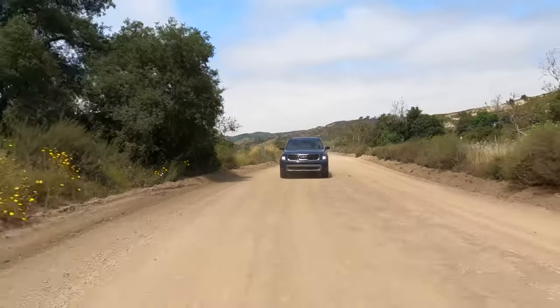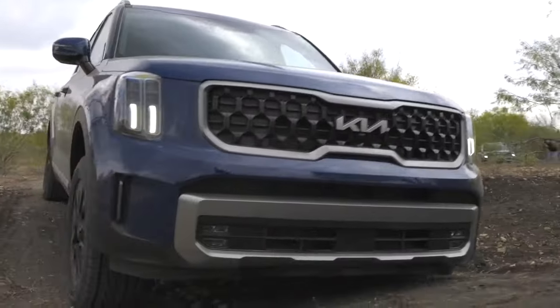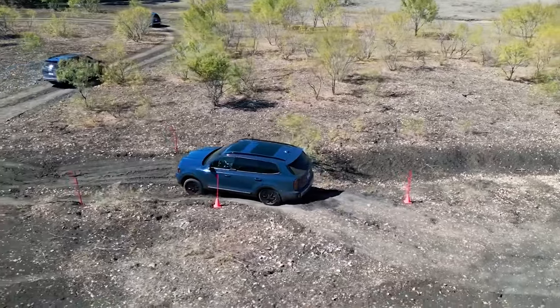Kia is preparing another off-road package based on the X-Pro model. While it already lifts the SUV by 0.4 inches, the new version will sit even higher and will likely feature skid plates for extra body protection, along with standard all-wheel drive, a special suspension setup for enhanced traction, and a power outlet.